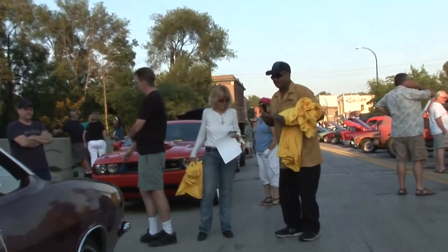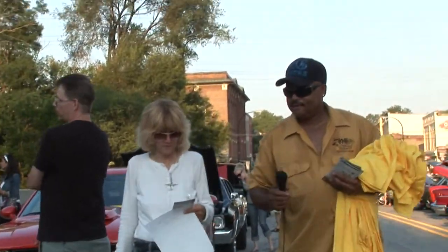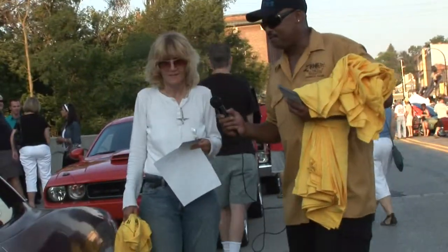Well, you build your own. I have a computer, so that's not good for me. But I love old cars. Tell us about it. What do you have here?